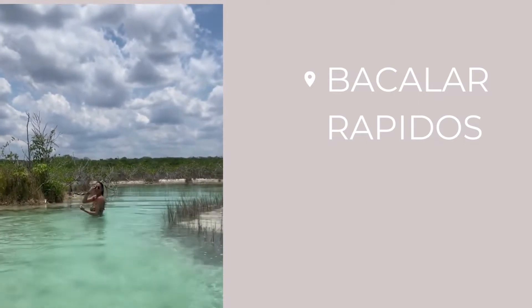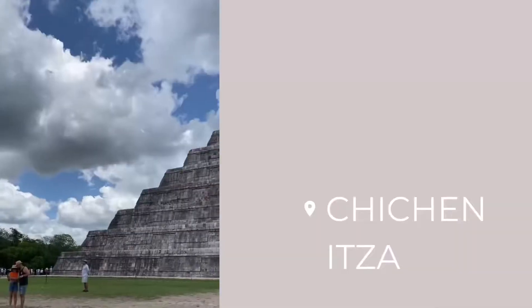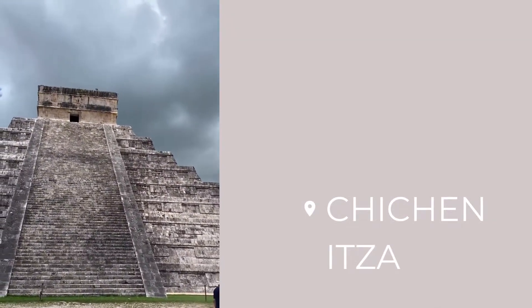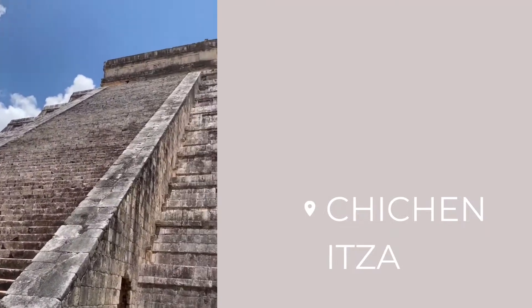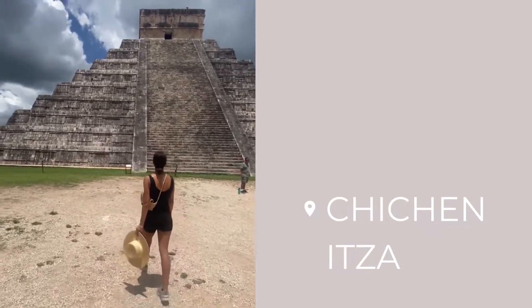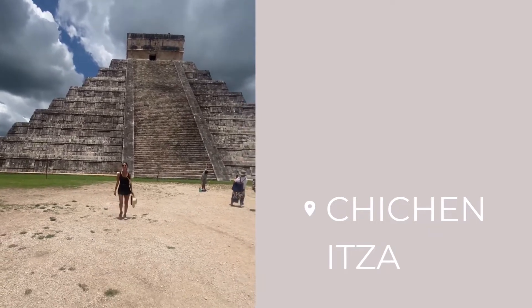One of my favorites was visiting Chichen Itza — it was on my bucket list for ages and I'm so glad to have finally seen it in person. One of my favorite things to do at historical sites like this is to download a walking tour on my phone so I can explore at my own pace and really dive into the history without paying for a tour. We got really lucky because it was storming in Tulum that day, but after driving a few hours we got great weather — warm and sunny.